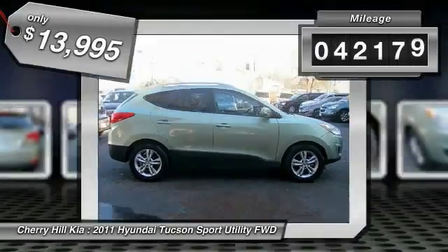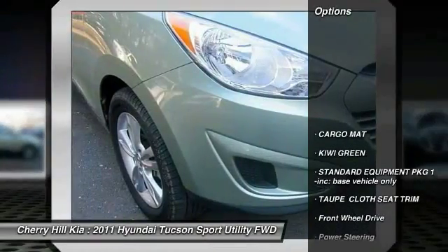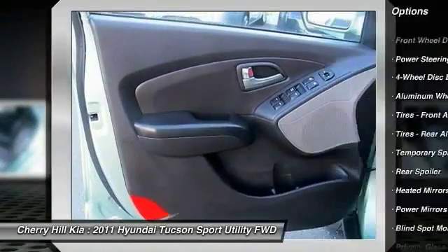This vehicle has less than 45,000 miles. Here are some of this vehicle's great options: stability control, keyless entry, anti-lock braking system, traction control, steering wheel audio controls.